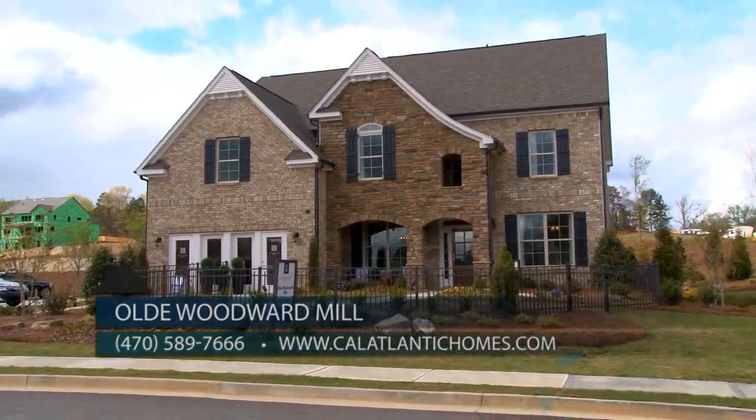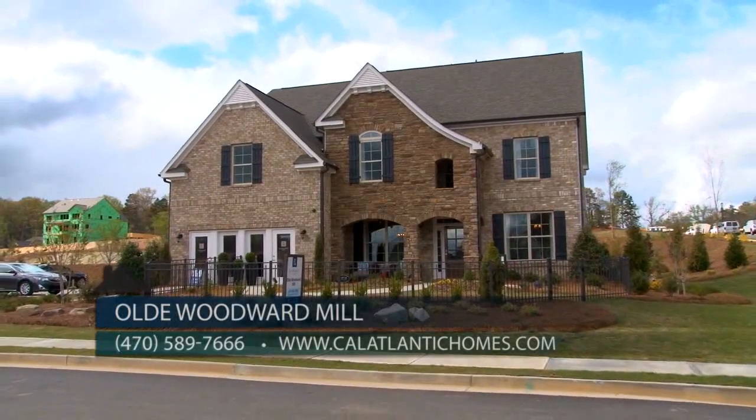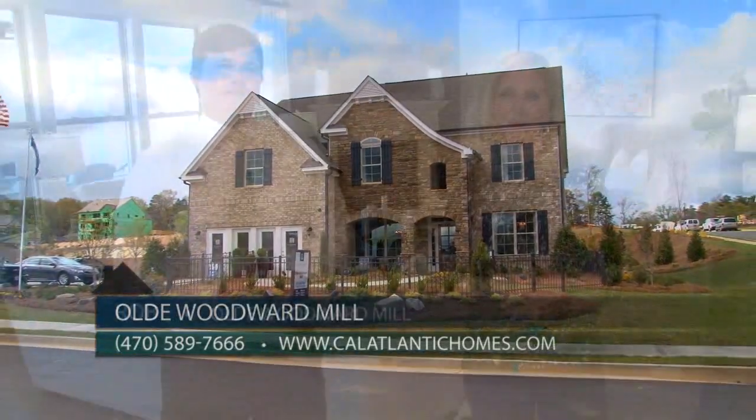Thank you so much, Rob. So come out today and see Rob — let him give you a tour of this magnificent model home. You'll love the community and the location, and as Rob said, it's the perfect place for you to call home.